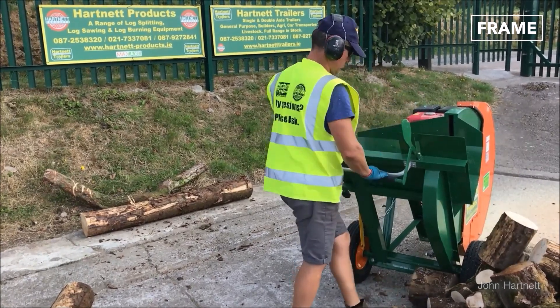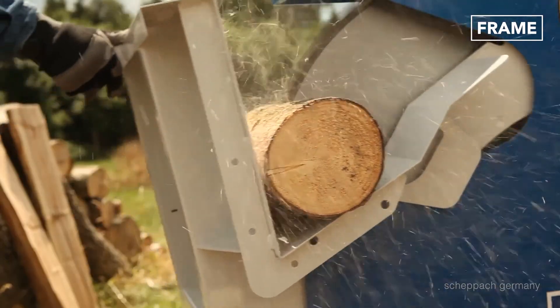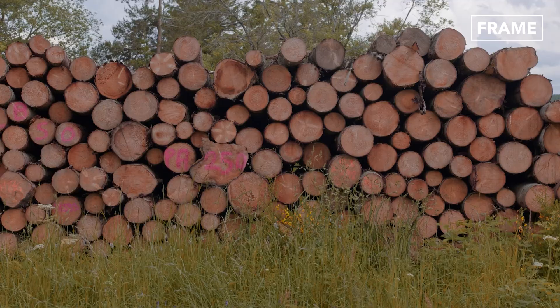The unit's gripper handles not only hold trunks in place, but also ensure consistent log lengths.